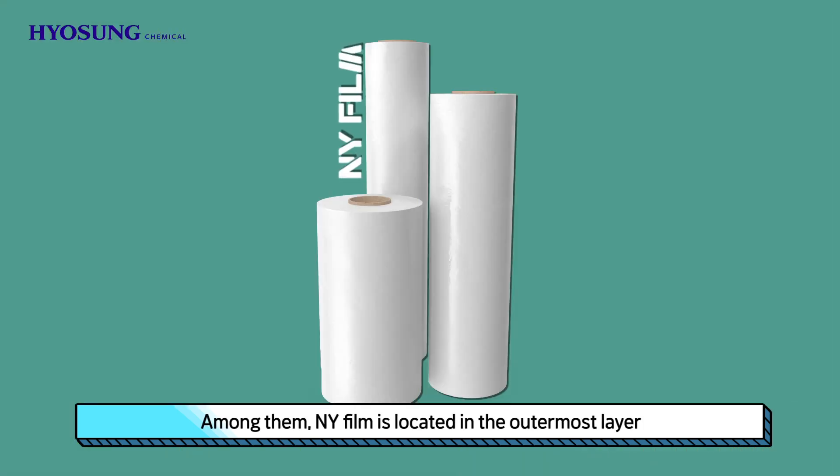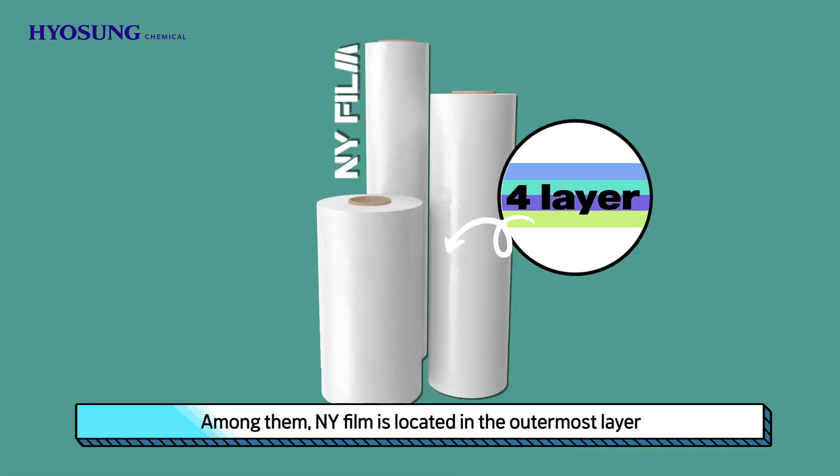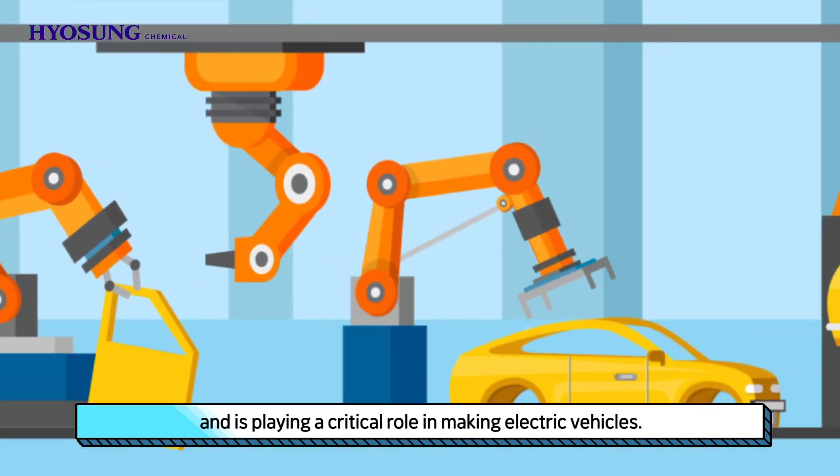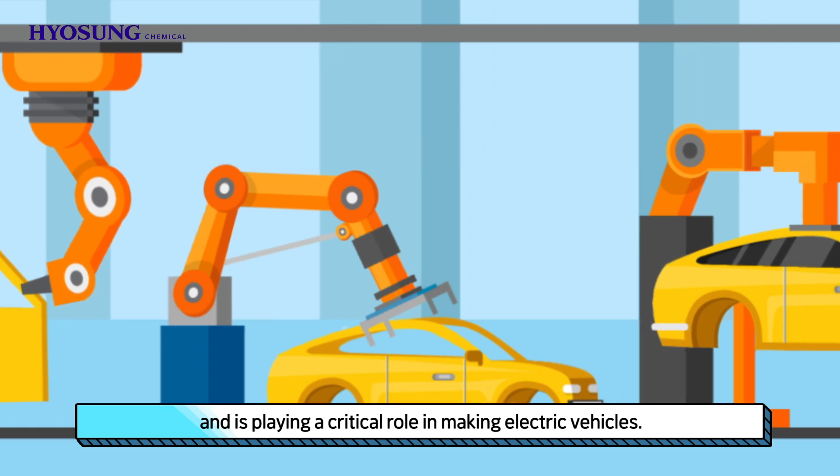Among them, NY-film is located in the outermost layer with its excellent pinhole resistance and formability, and is playing a critical role in making electric vehicles.